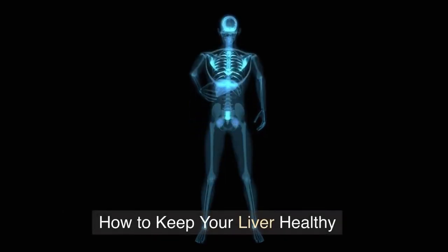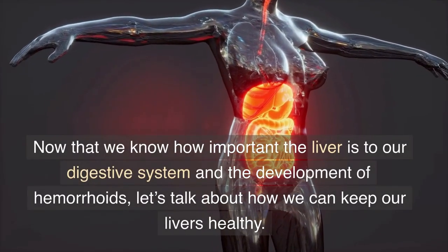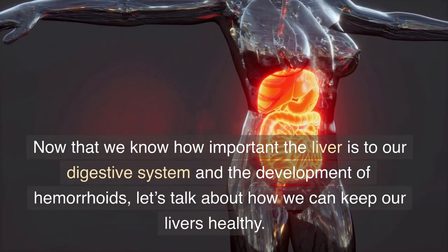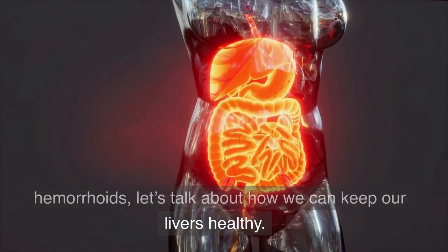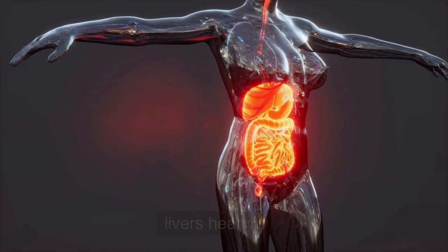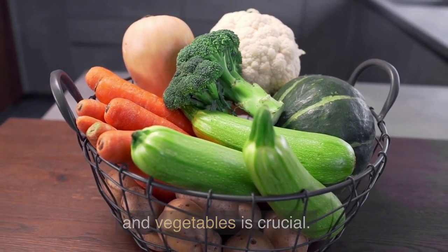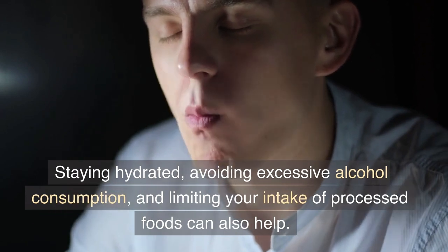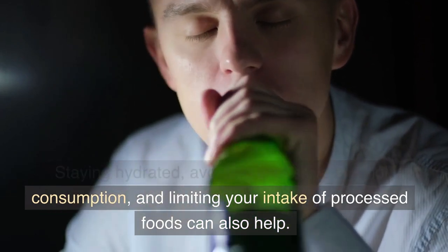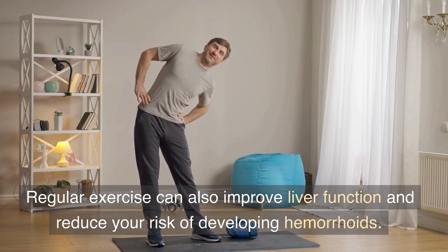How to keep your liver healthy. Now that we know how important the liver is to our digestive system and the development of hemorrhoids, let's talk about how we can keep our livers healthy. Eating a healthy, balanced diet with plenty of fruits and vegetables is crucial. Staying hydrated, avoiding excessive alcohol consumption, and limiting your intake of processed foods can also help. Regular exercise can also improve liver function and reduce your risk of developing hemorrhoids.